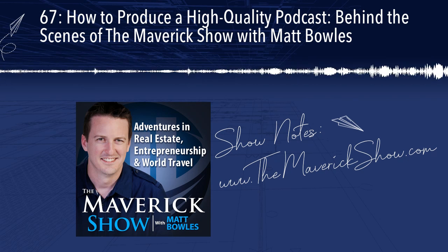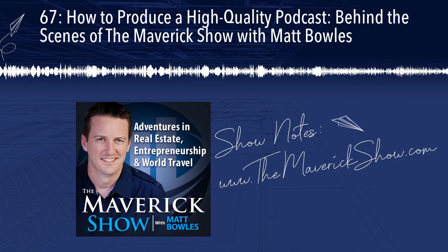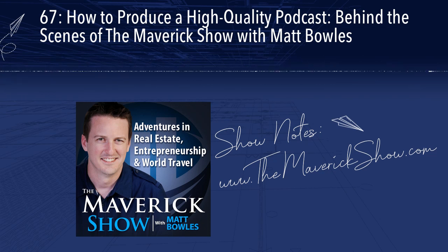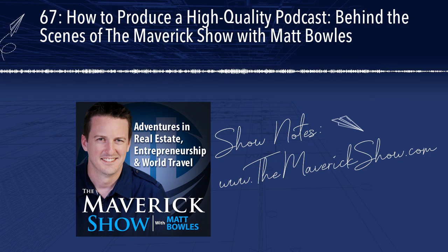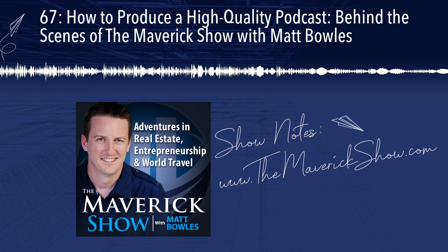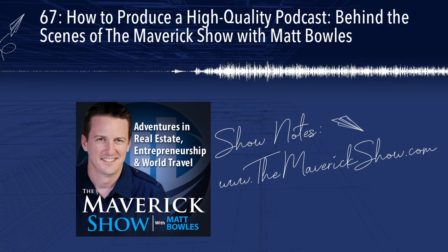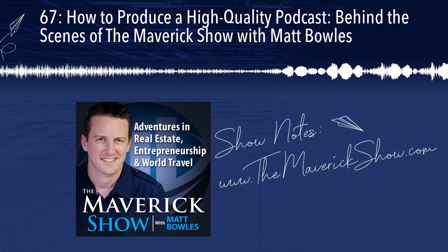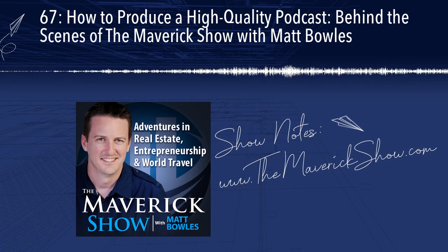Other important pieces of professional quality production include having professional intros, outros, and any promos you want to include. The opening intro to the Maverick Show sounds professional, and so does the outro and the promos we use at the end — we had all of those professionally recorded. We worked with a company called Music Radio Creative to identify the music, identify the voice talent, script it out, and they worked collaboratively with us. That's a professional operation that records all of that and does it for us — and they're also the vendor we use for editing the podcast. Every single episode is professionally edited prior to being released.